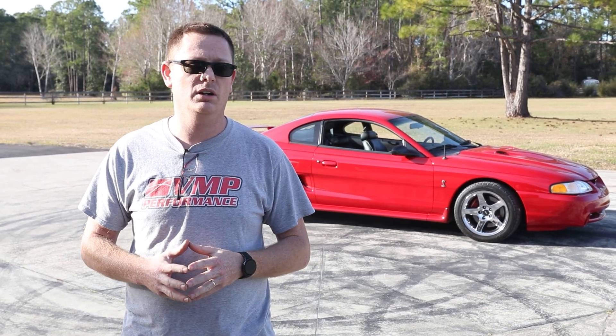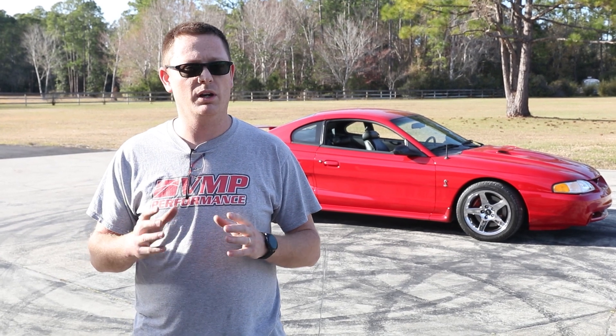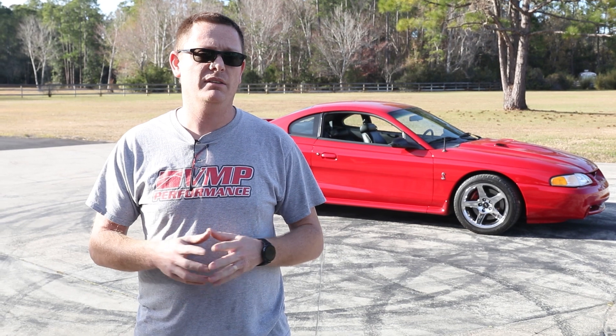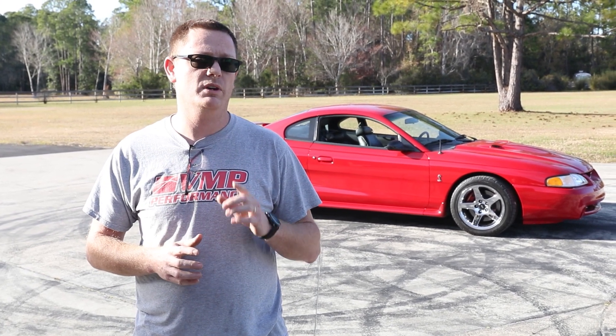It's gonna be a lot more fun — it's got a nice flat torque curve, so this should be a whole lot of fun for the customer. We're gonna finish up some street manners on it and then give it back to them. In the meantime, remember to check back to VMP's YouTube channel and like, share, and subscribe if you want to see more content.